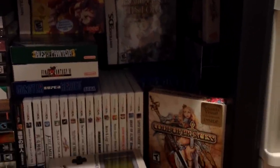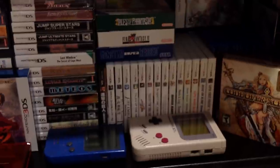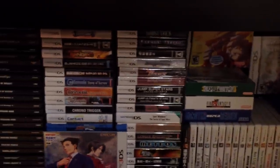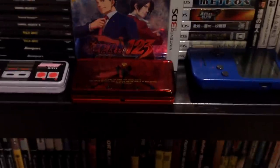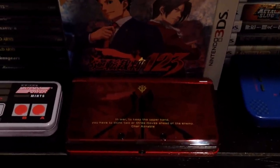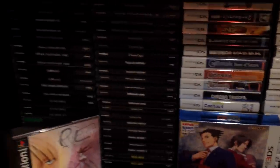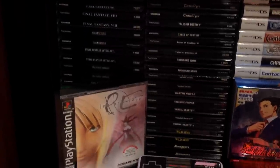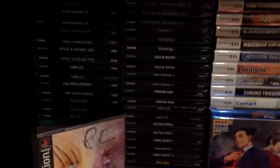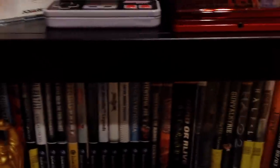Down one more shelf — I got my 3DS and Vita games. Vita games are behind there, you can't really see them. Old school Game Boys, original DS collection. There's that really nice Gundam Char model. And my PS1 RPG collection — pretty hard to see here with the lighting, but tons of good RPGs on the PS1, one of my favorite systems also. And the very bottom shelf — just some GameCube and original Xbox games.